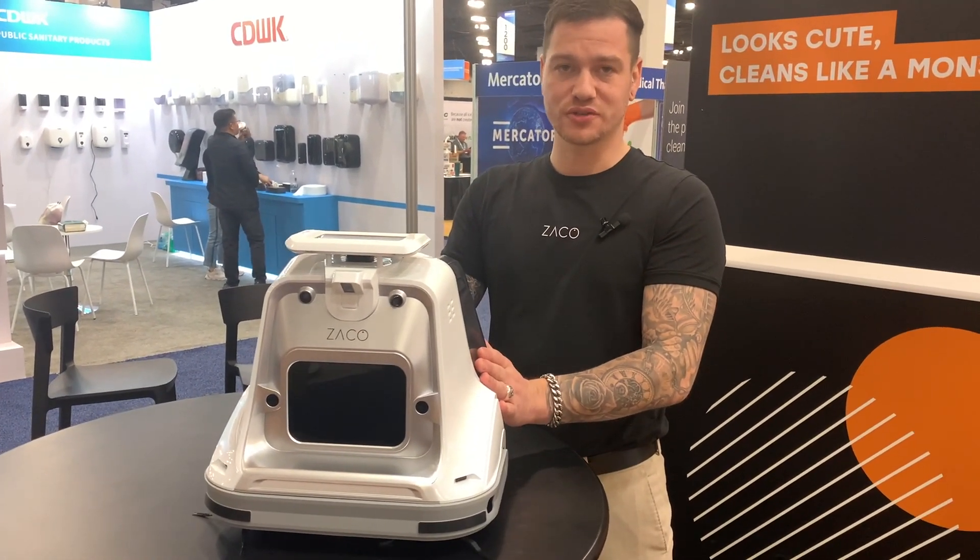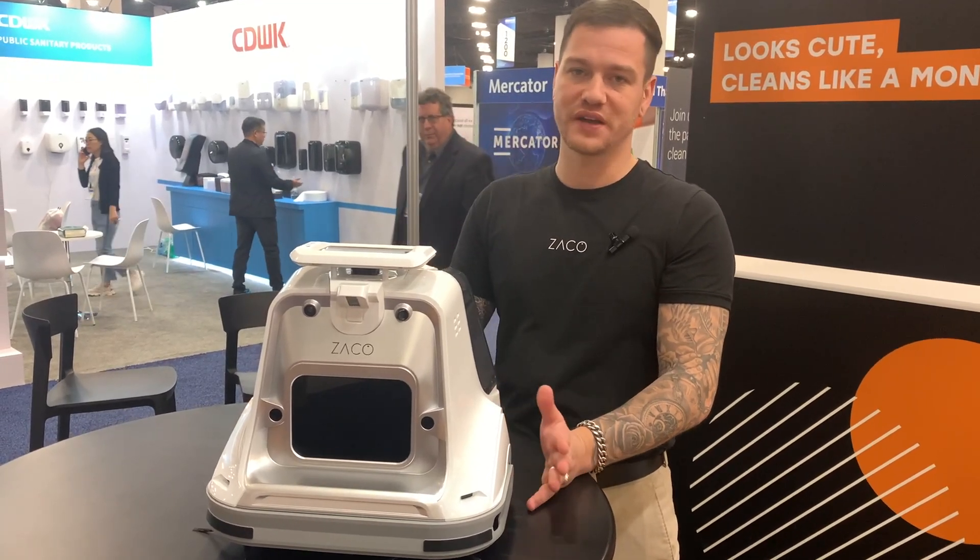Learn more at zayco-tech.com, where you'll also find Enrico's contact details to reach him at any time.